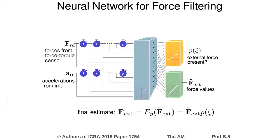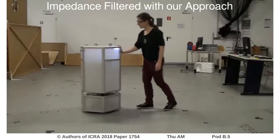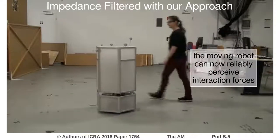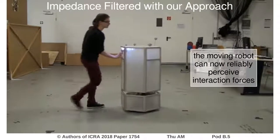Finally, we combine both outputs by estimating the expectancy of the external force effected. With our neural network based force filter, the moving robot can now distinguish external from internal forces. We can see that the impact point as well as the magnitude of external forces can be precisely determined.